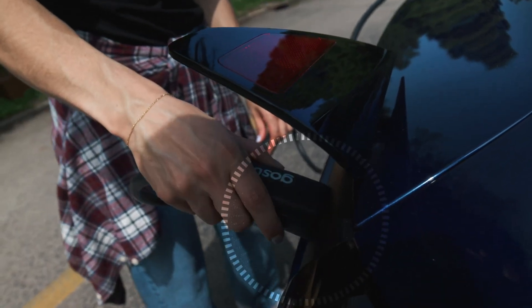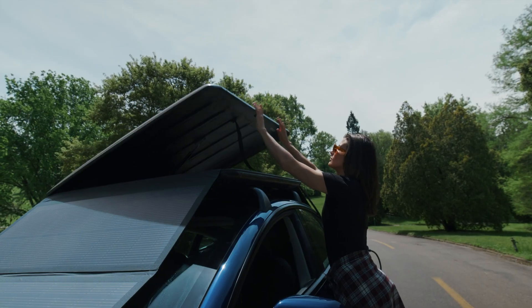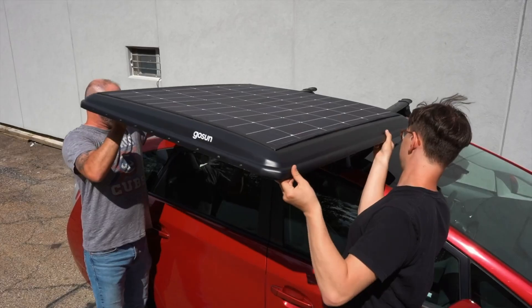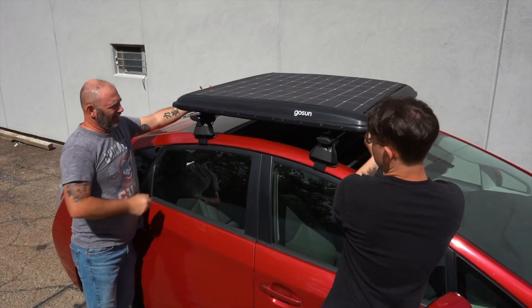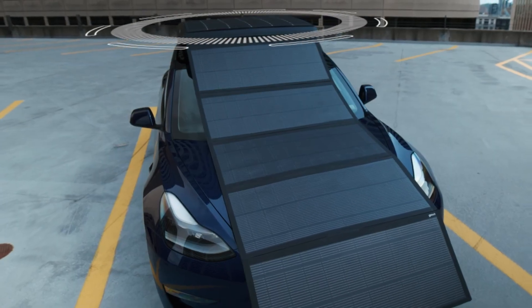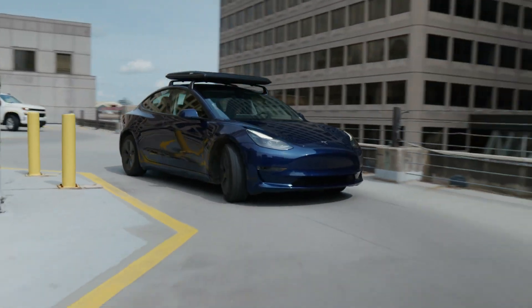Its compact and foldable design makes it easy to transport and set up, offering a convenient and eco-friendly alternative to conventional charging stations. This solar charger not only supports renewable energy usage but also provides a reliable backup for EV owners on the go.